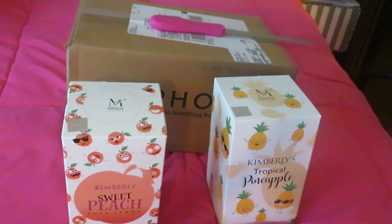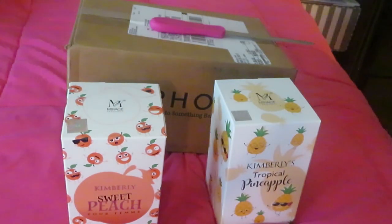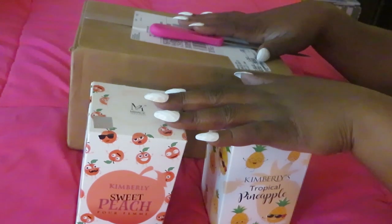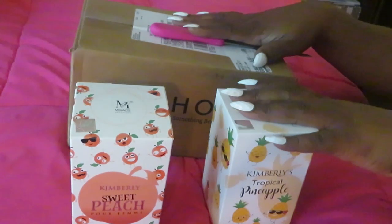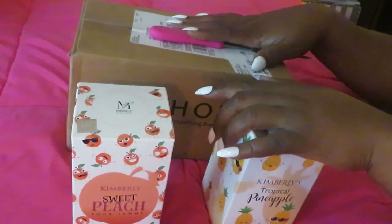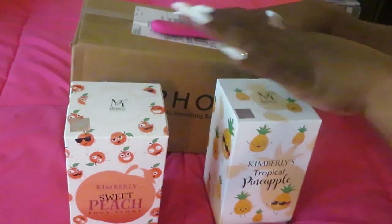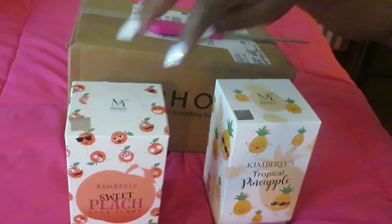Hey guys, it is Arika Misha and I'm coming to you today with another how-to build your own perfume collection video. I've been doing this series for quite a few months now, showing you an inexpensive way to build your perfume collection without paying so much money for expensive perfumes — using CVS and Walgreens rewards so you can get perfume at a discounted price.